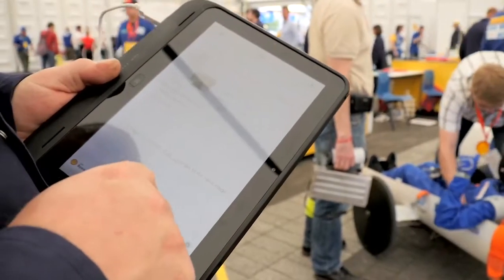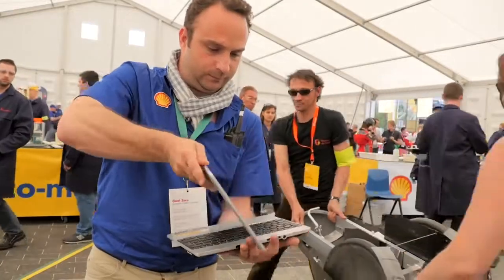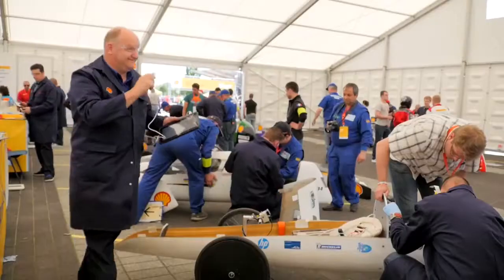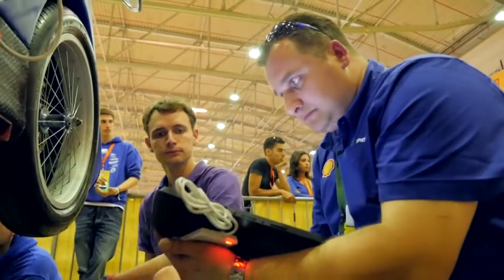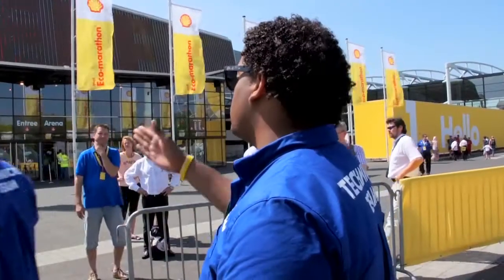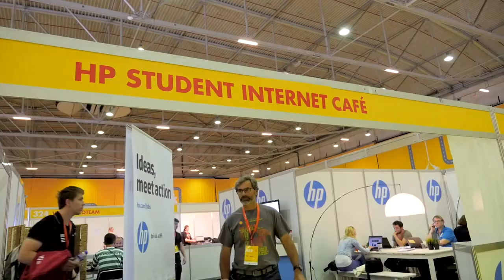HP Elite PET tablets with specialist scanners and laptops allow our technicians to assess and upload data in real time from anywhere on site. We need to register teams, assess them through a 10-step technical assessment, upload this data to a central server, and share these details with marshals and media. All this information needs to be easily accessible yet secure.